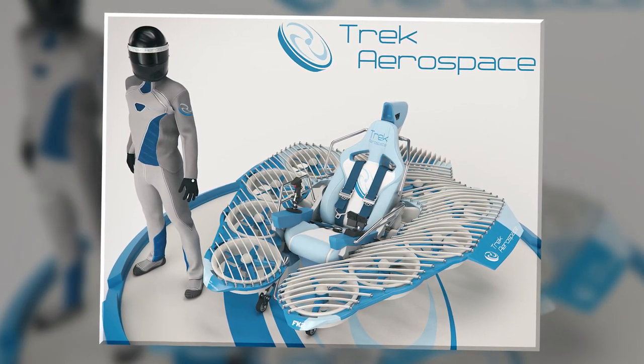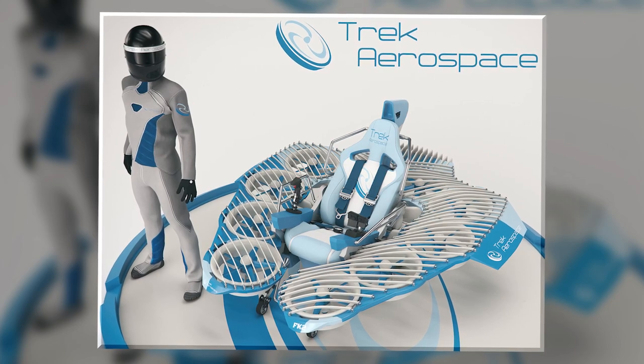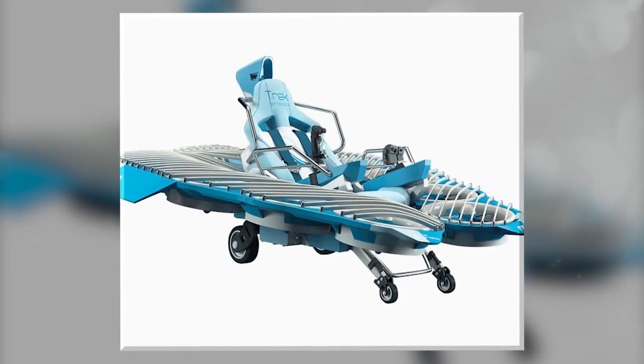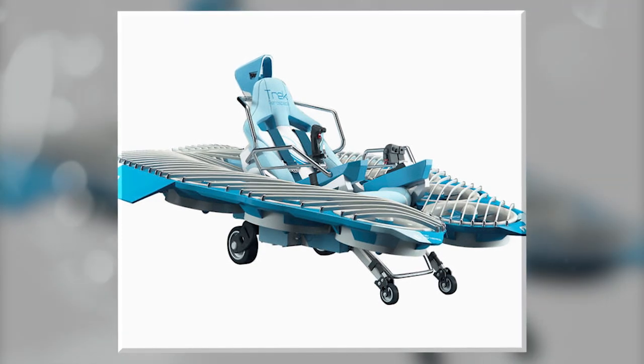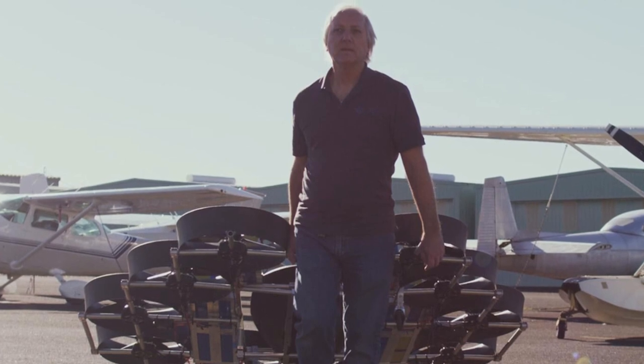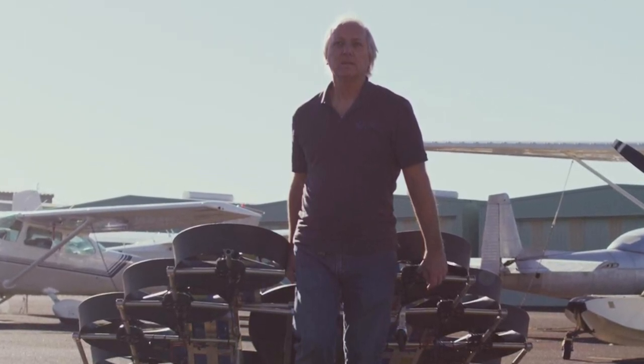It also features an autopilot and redundant battery as safety features to ensure it returns to the ground safely, and will hold the pilot firmly in place with a four-point safety harness. If all goes to plan, the batteries of the Fly Cart will be improved and there could well be a racing league within the next few years.